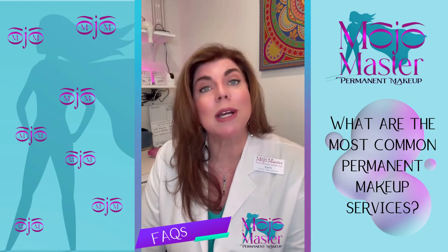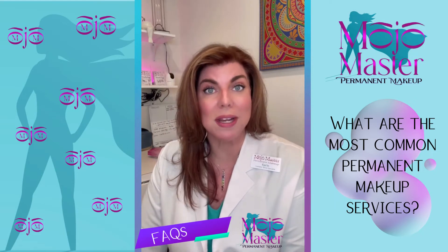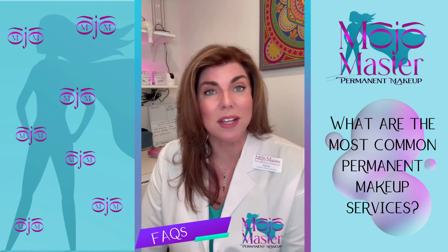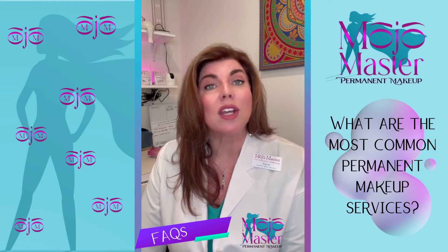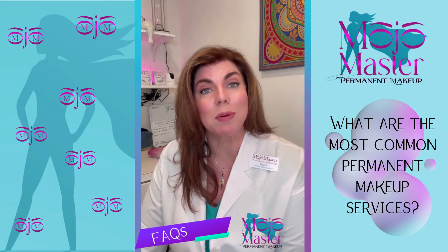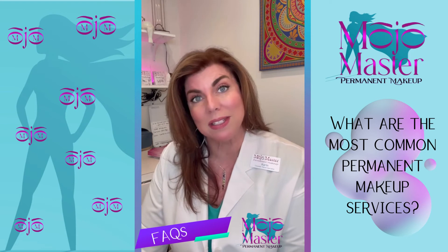But did you know that permanent makeup can also be used to treat things like old, unsightly white scars, stretch marks, even burns? We can also reduce the appearance of thinning hair with a procedure called scalp micropigmentation.